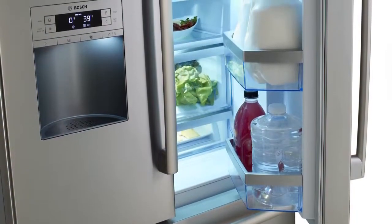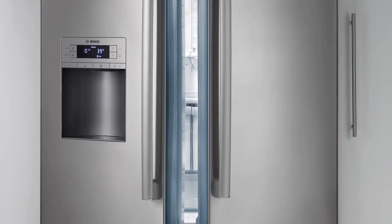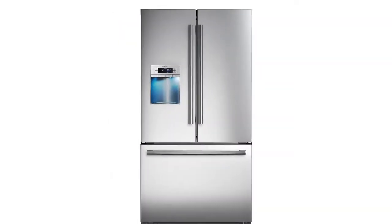We want to keep it around as long as possible. VitaFresh, only from Bosch. Bosch, invented for life.